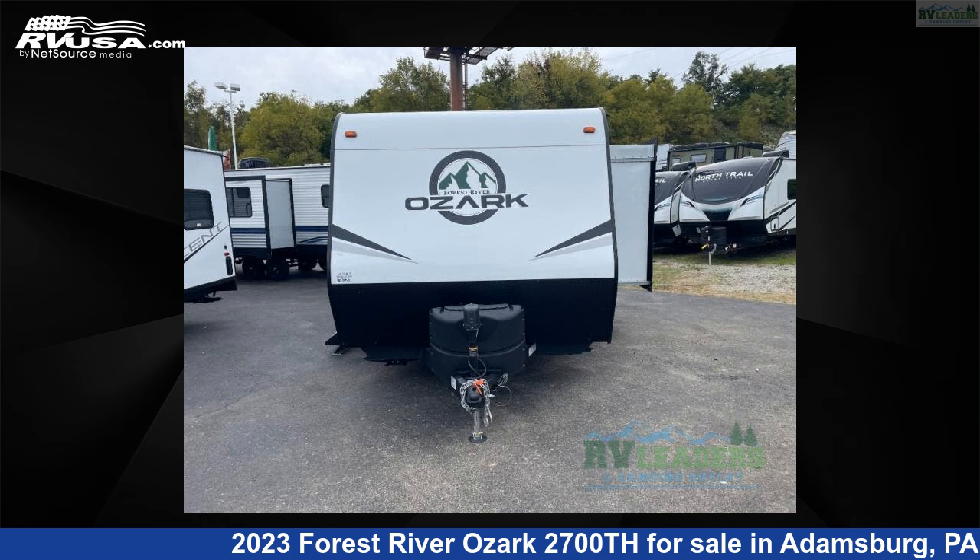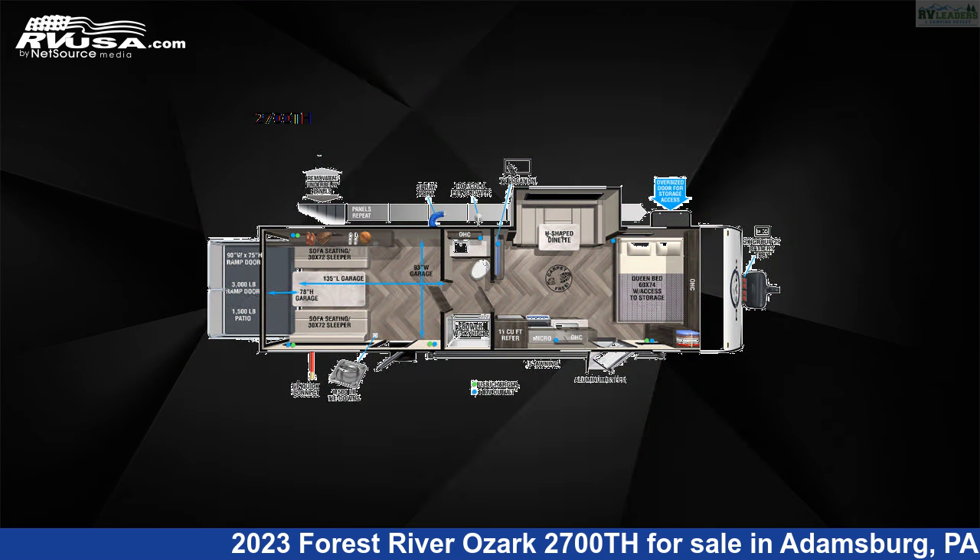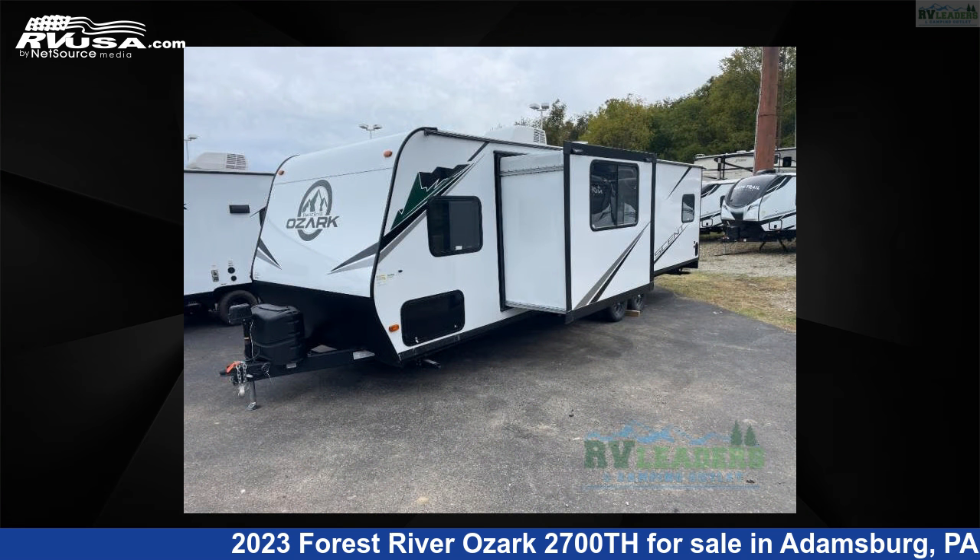This 2023 Forest River Ozark 2700th is a toy hauler RV. It is located in Adamsburg, Pennsylvania 15611, and is offered for sale by RV Leaders.